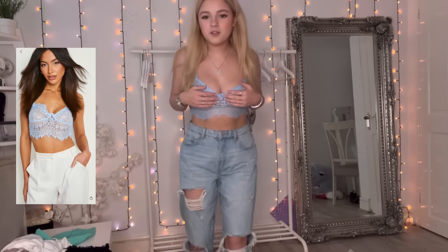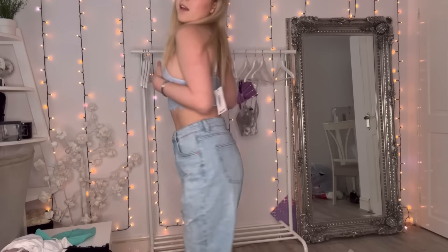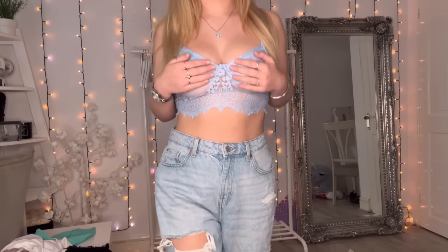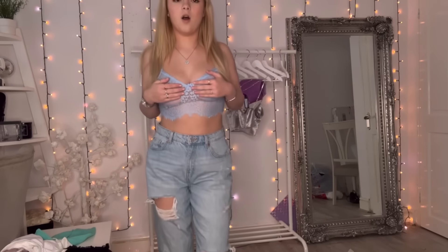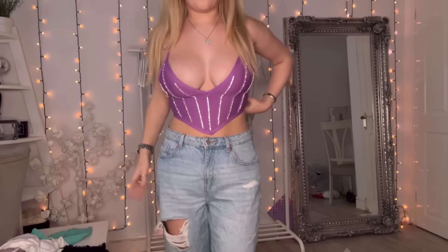I'm covering it because it's actually fully mesh - I didn't think it was going to be. I do like it though, but what do you put with this if it's fully mesh? It is a really cute top and you can sort of see what it looks like, but it is fully mesh everywhere so I can't wear this out.